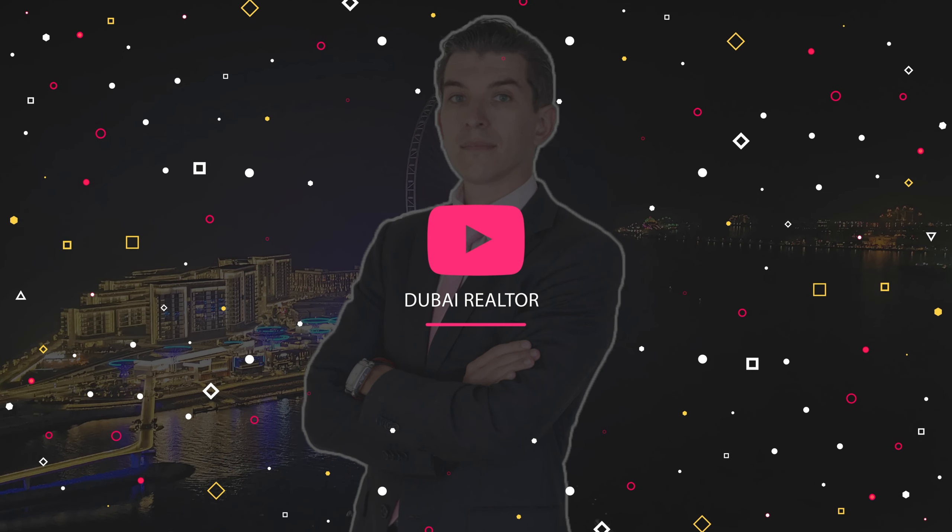Thank you for watching this video. Please don't forget to subscribe to my channel and hit the like button. Bye.